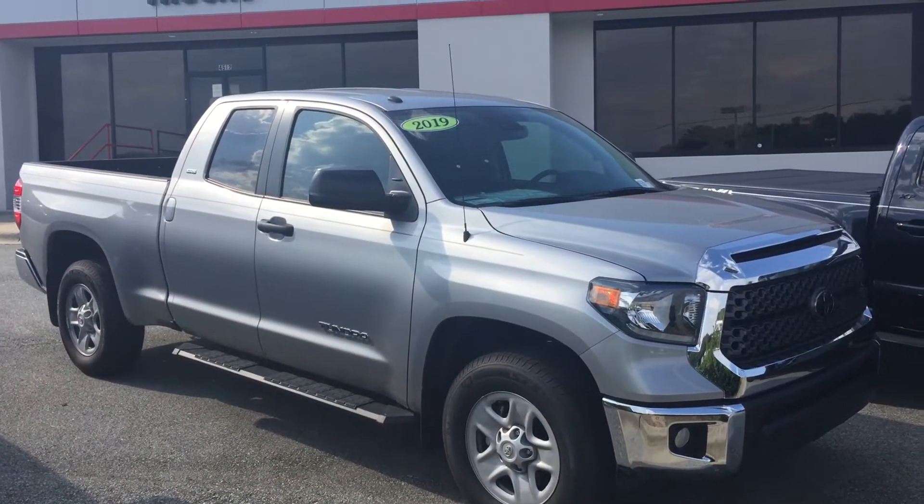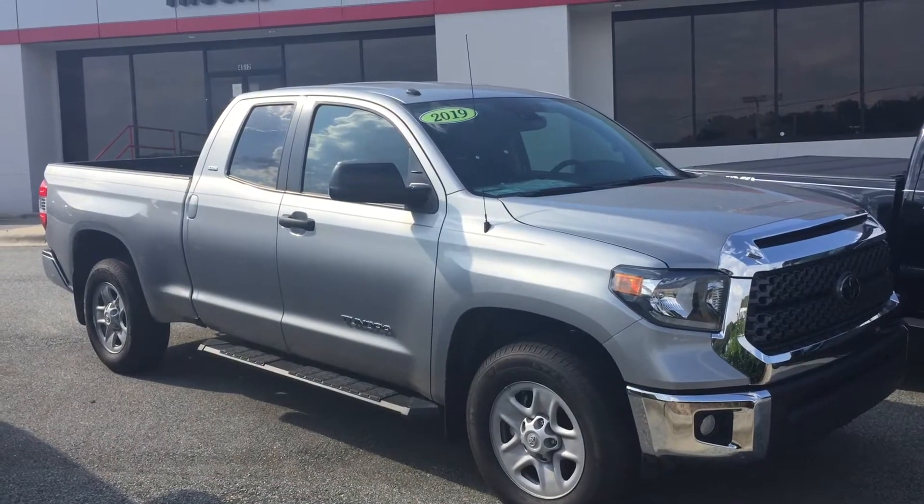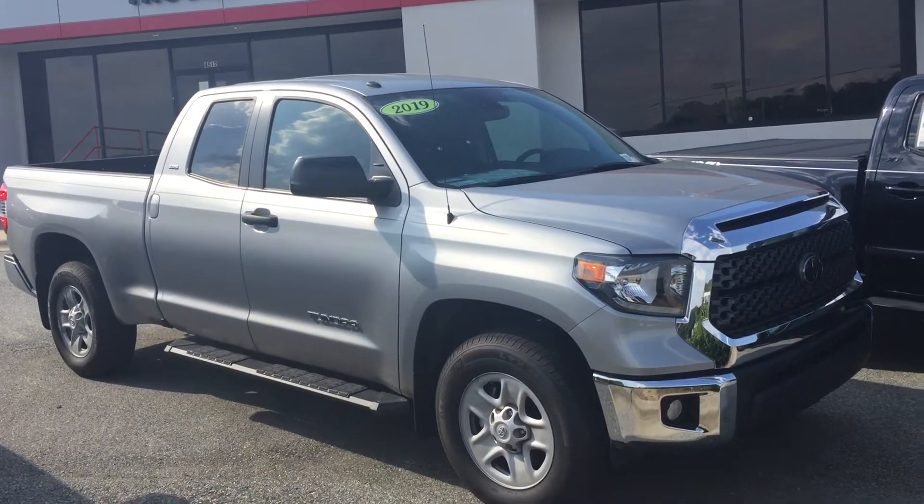This is a 2019 Toyota Tundra. This one is a 4.6 liter V8.